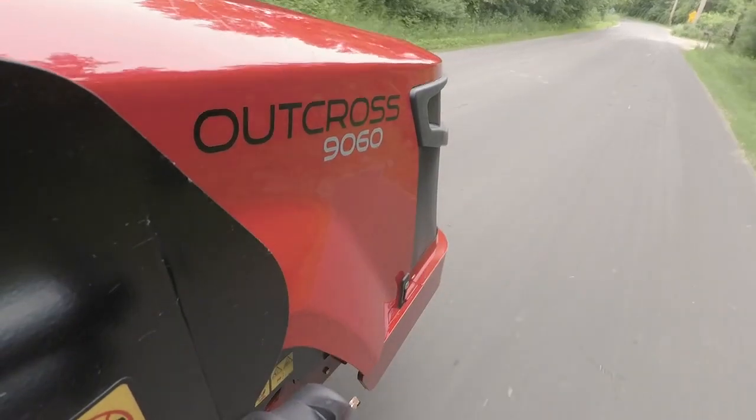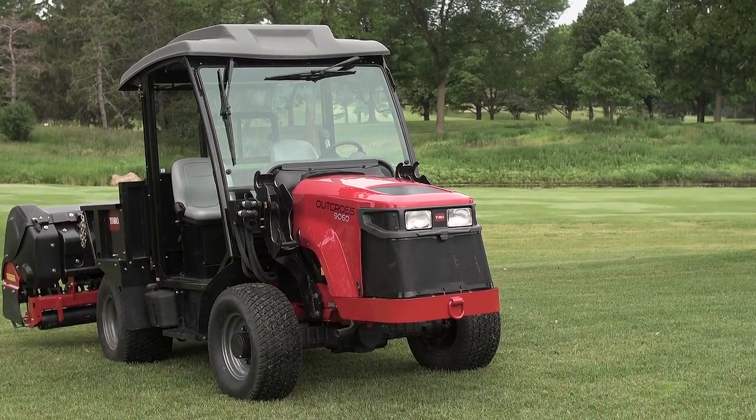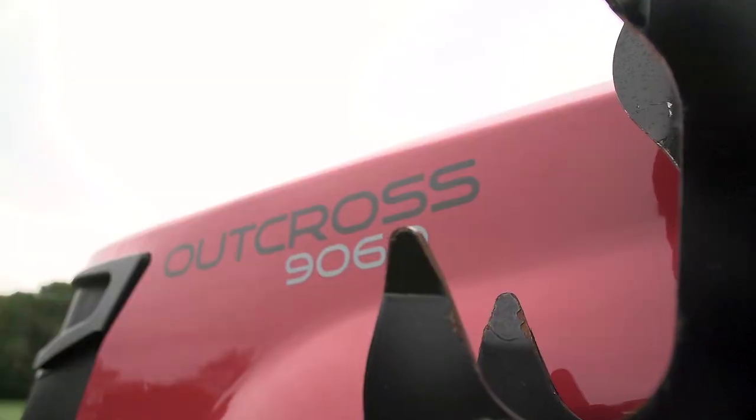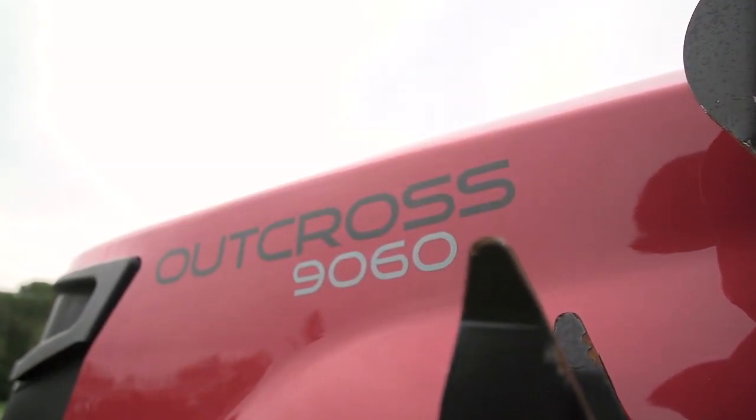We're in Minnesota, so a lot of pieces of equipment we have are just used for six, seven months and parked in the barn. This one we use literally through 12 months. We're able to use it for snow plowing, snow blowing snow out on the golf course if we need to do any paths out there.